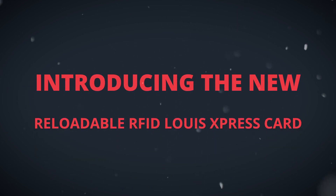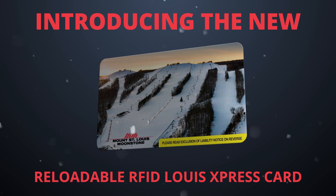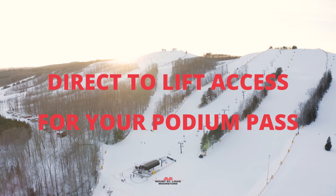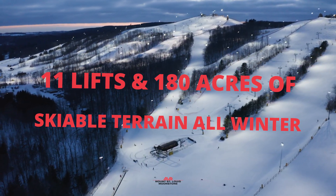Introducing the new reloadable RFID Louis Express card for your Mount St. Louis Moonstone podium passes, your ticket to skiing and riding 11 lifts and 180 acres of skiable terrain all winter long.